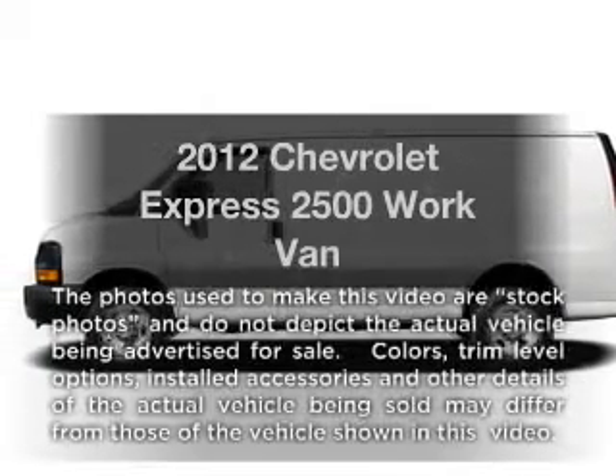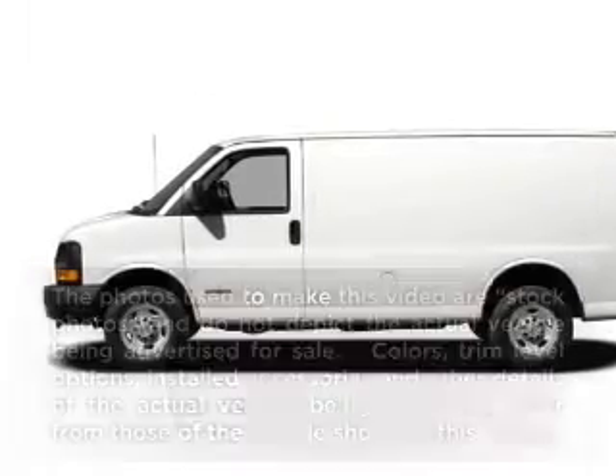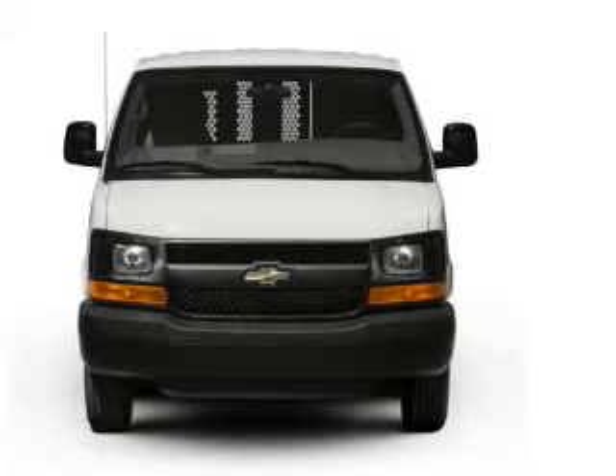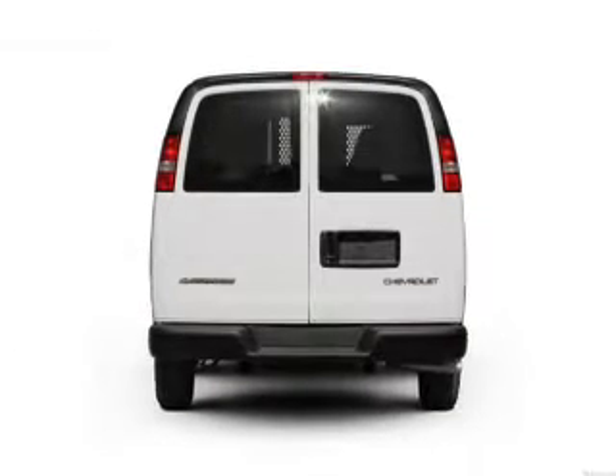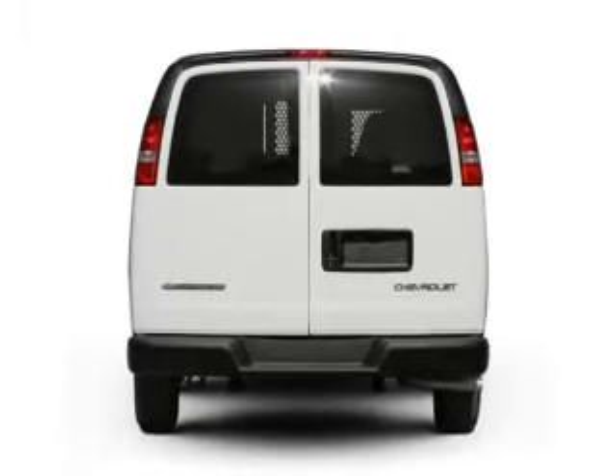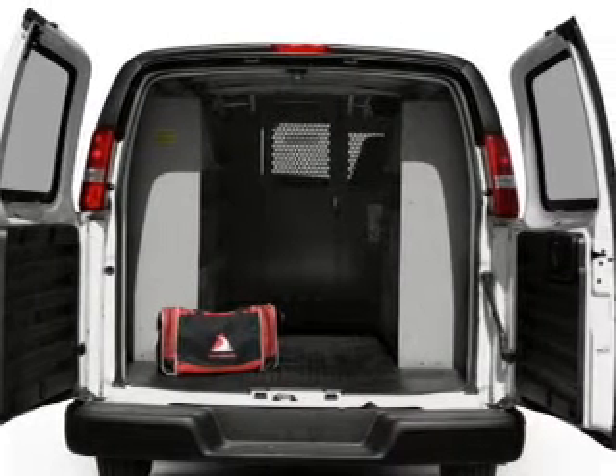Introducing the 2012 Chevrolet Express 2500. If you're looking for an automobile with great attributes, look no further. With a powerful eight-cylinder engine connected to a smooth shifting six-speed automatic transmission, brake safely with the anti-lock braking system.